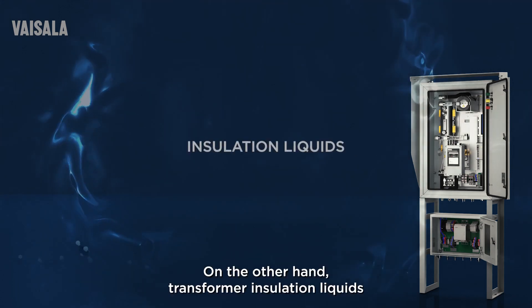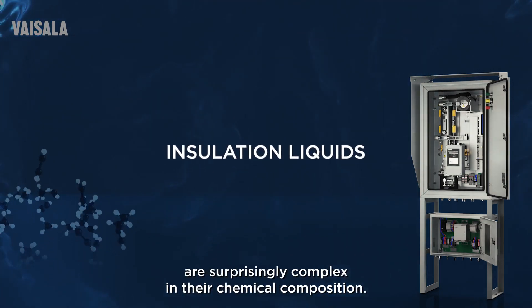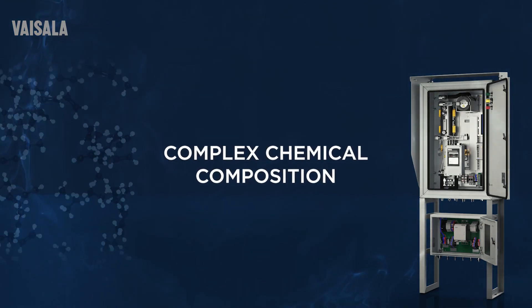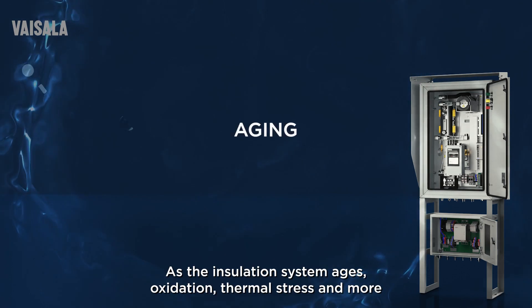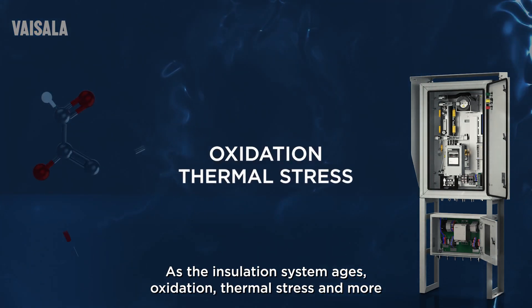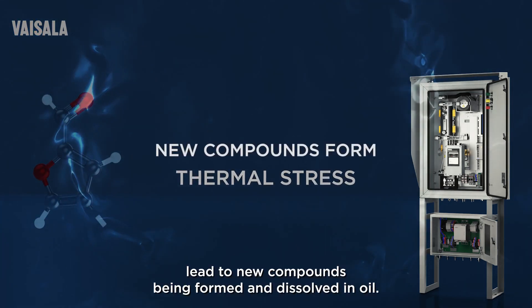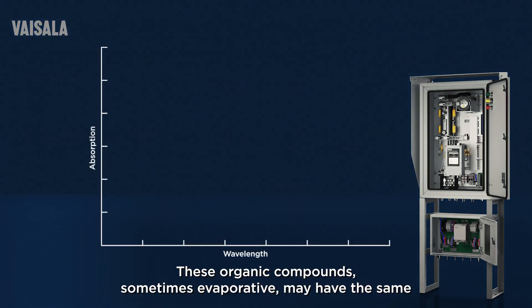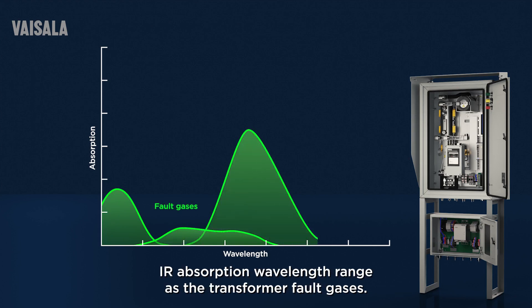On the other hand, transformer insulation liquids are surprisingly complex in their chemical composition. As the insulation system ages, oxidation, thermal stress, and more lead to new compounds being formed and dissolved in oil. These organic compounds, sometimes evaporative, may have the same IR absorption wavelength range as the transformer fault gases.